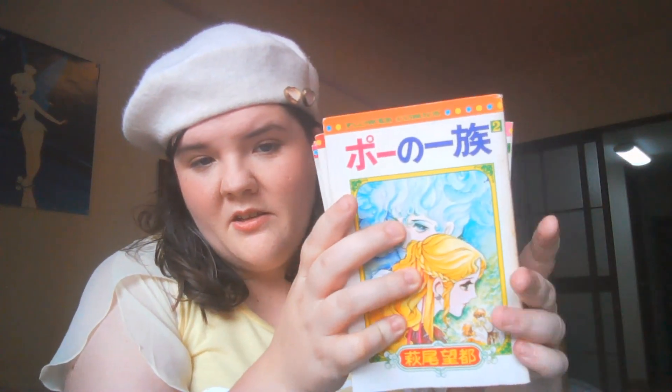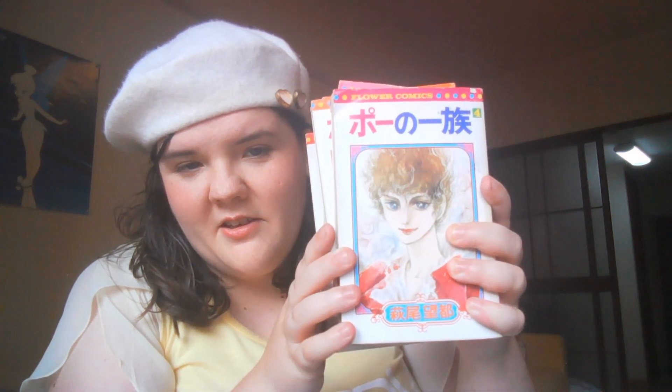Next, we have the tankobon version of one that has actually been reprinted recently, but it's cool to have the ones from the era when it was originally from. And that is Po no Ichizoku. This is complete in five tankobon volumes. And again, the spines are very faded, but I decided that I cared more about the quality of the pages, which for their age and the fact that they probably belong to a teenager, they don't look that bad. So there's volume one, volume two, volume three — that one's cool — volume four, Edgar, and volume five. That one's really pretty. This one I can also read alongside the English version once that comes out.